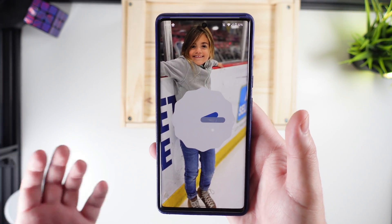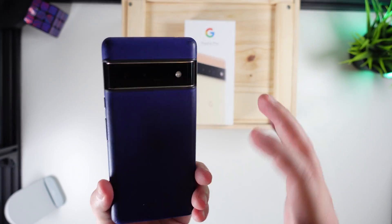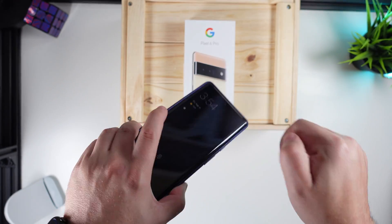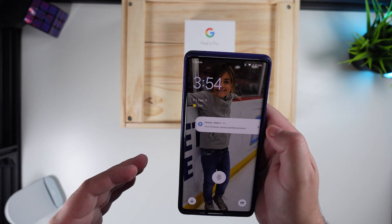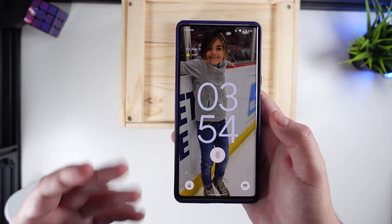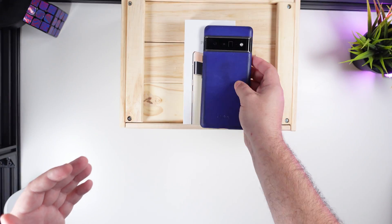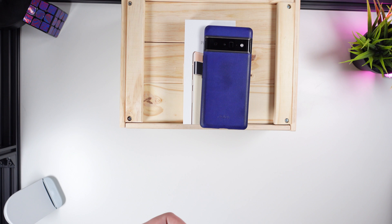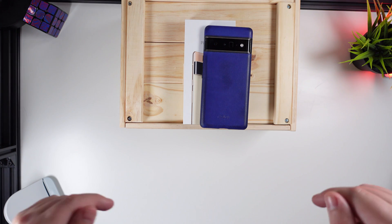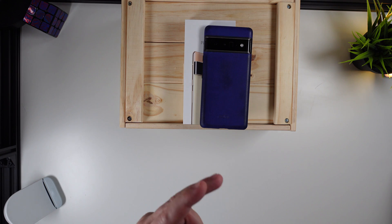Everything else like I said has been fluid and solid, haven't had any issues at all. If you guys have any questions, throw a comment down below — I'll be happy to look at it and let you know what I have found or seen, or if there's anything else outstanding. Android 13 is off to a very promising start. Let me know what you guys think, drop a comment down below, and we'll catch you in the next one. Peace.